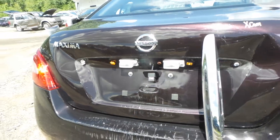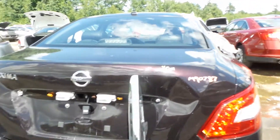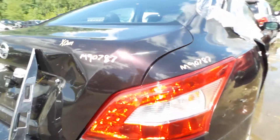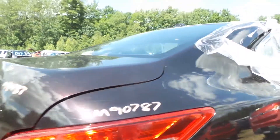Rear bumper rebar is in great shape. Deck lid is pretty beat up, but you do have a rear backup cam in there that's going to be okay — we'll be able to save that for you. Right tail lamp looks okay, should be alright.